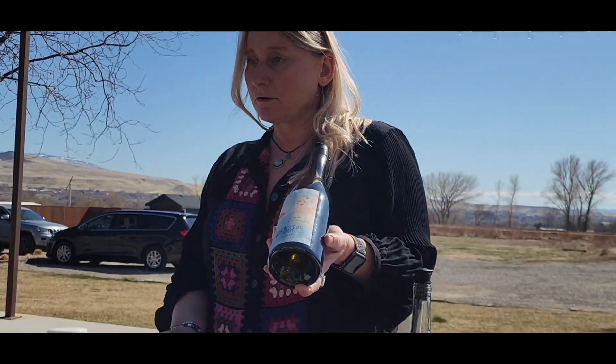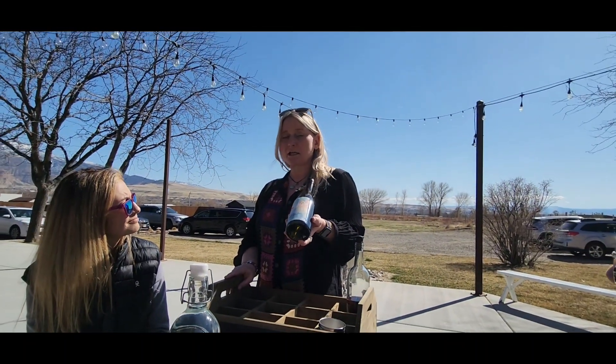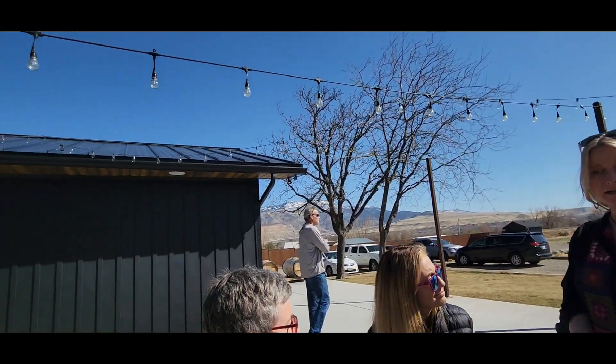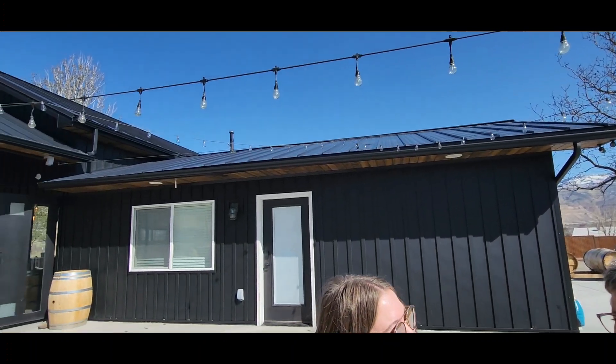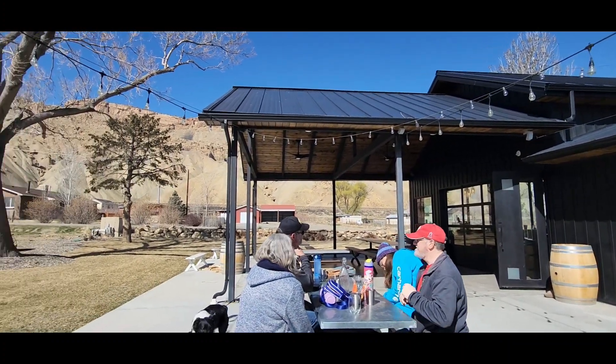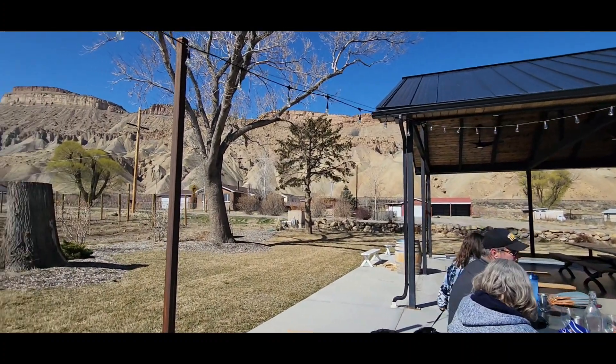Everything we're going to try today is estate — it's all grown here on our property. Jackie, the mother, is the farmer. She farms our 15 acres. And then her daughter Courtney is the winemaker and the artist. All the artwork in the winery and all the labels is all her work.